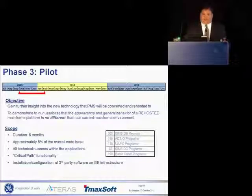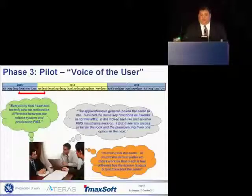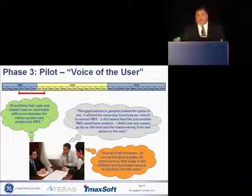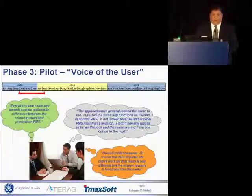Obviously the pilot was successful, or I wouldn't be standing here today, and we got the go-ahead to move on. These are actual quotes from some of the users who tested this in the pilot phase. Basically the comments were: it looks the same, it feels the same, no noticeable difference — which is exactly what we were going for.